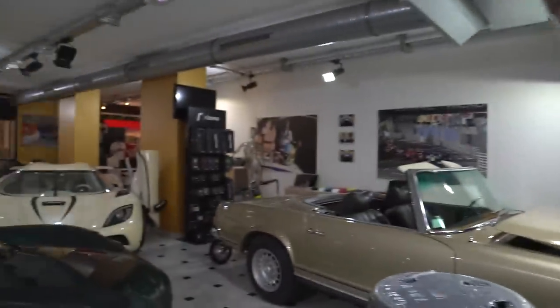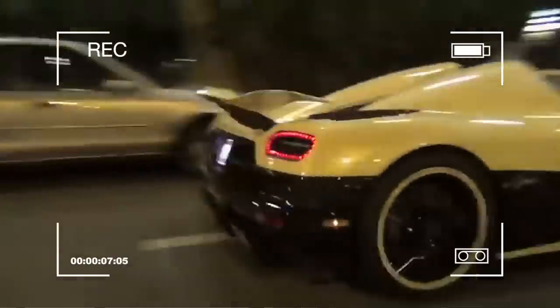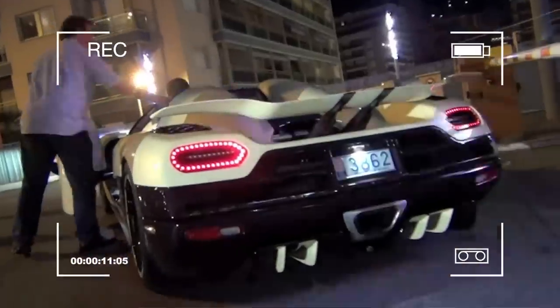We're looking at the Koenigsegg Agera R. We wanted to bring you some content and we're doing the best we can with the circumstances — this car we're going to have to leave in the garage, but I'll walk you around it. It's a very special car; some of you may recognize it from early car spotting videos. We'll look at the inside, the outside, and talk about the specs.